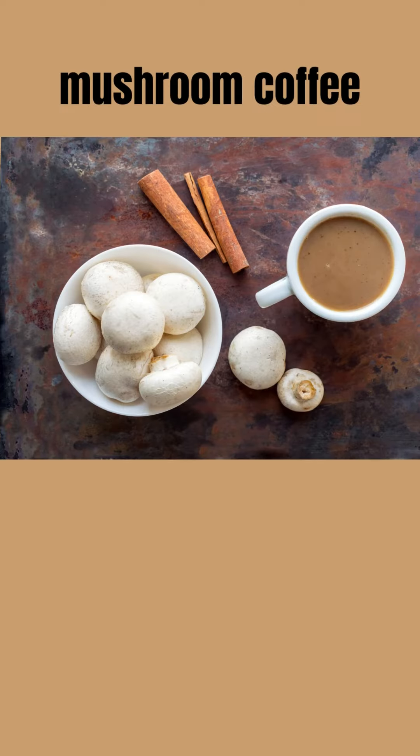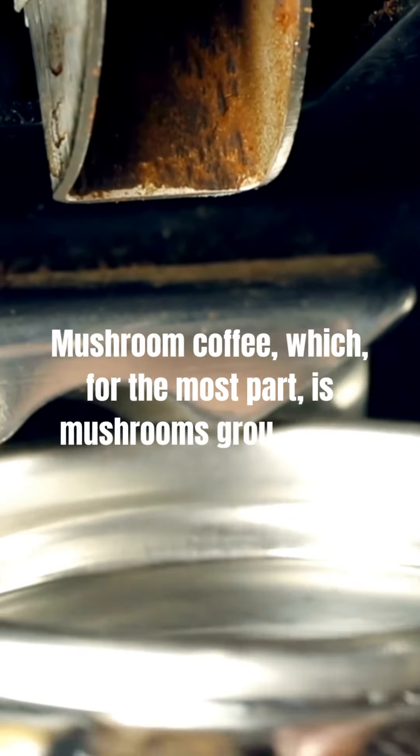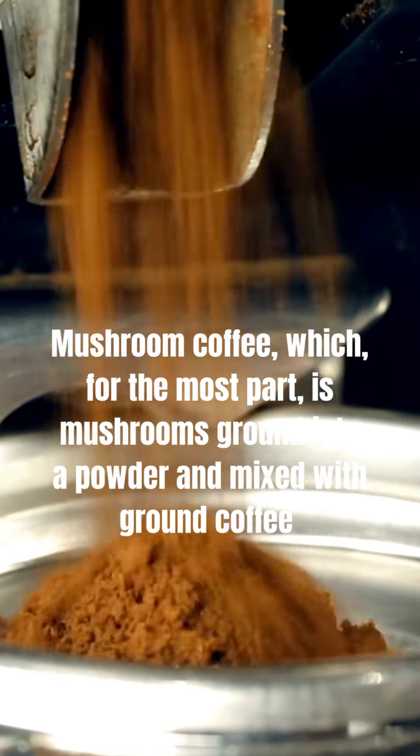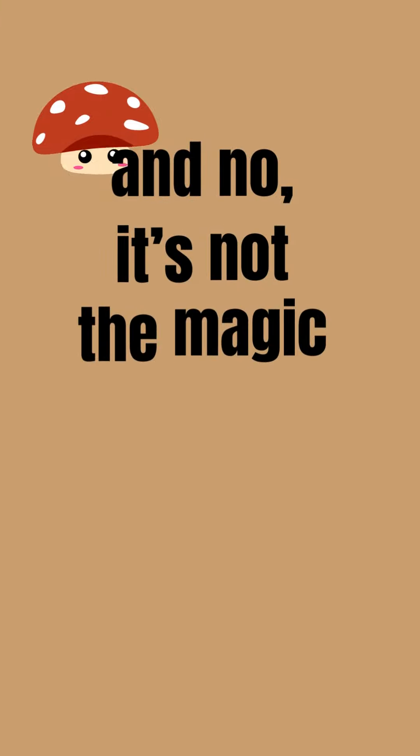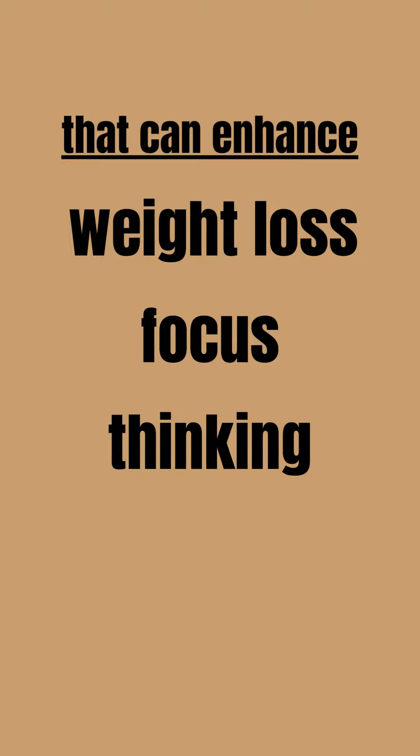Number five: mushroom coffee. Possibly not for the taste, but as a wellness trend, mushroom coffee is gaining a decent following. It is mushrooms ground into a powder and mixed with ground coffee — and no, it's not the magic kind of mushrooms. It has a high level of antioxidants and other elements that can enhance weight loss, focus, and thinking.